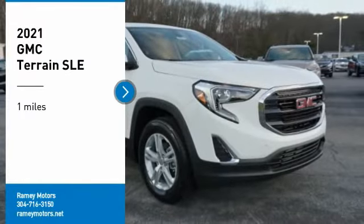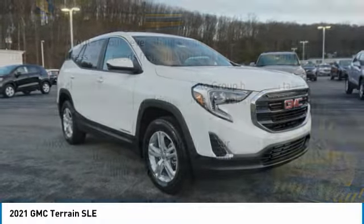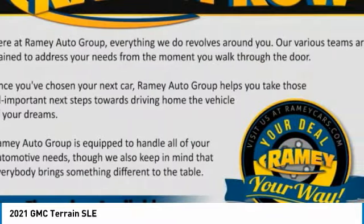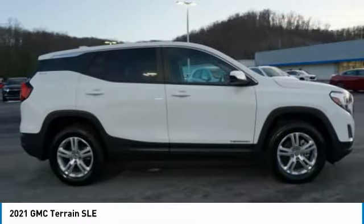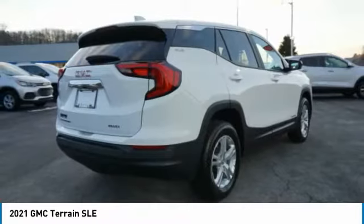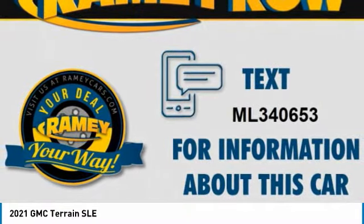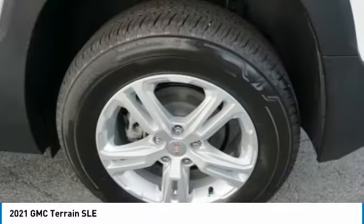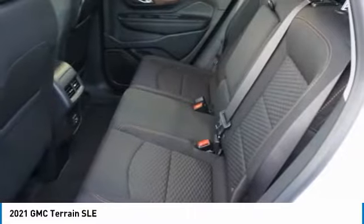Stop by and take a look at the 2021 Terrain. The GMC Terrain combines the benefits of a crossover with the style and functionality of an SUV. Terrain offers uncompromised capability, a balanced stance, and a commanding view of the road, letting occupants enjoy a confident driving experience. And an EPA estimated 32 highway MPG is not bad either.